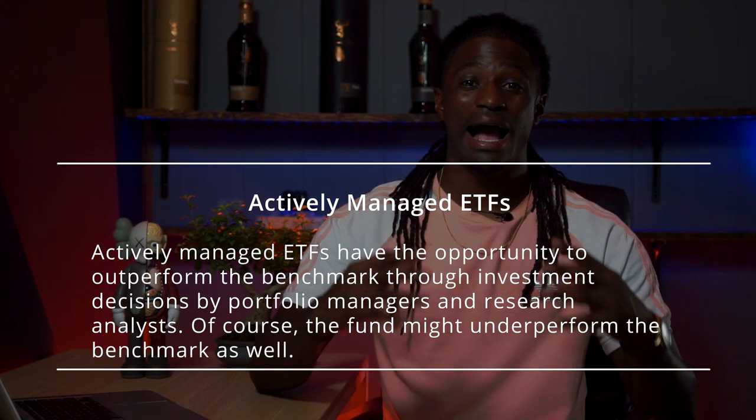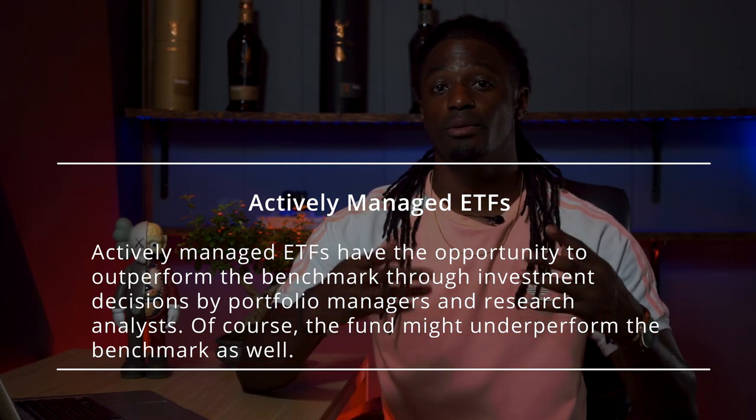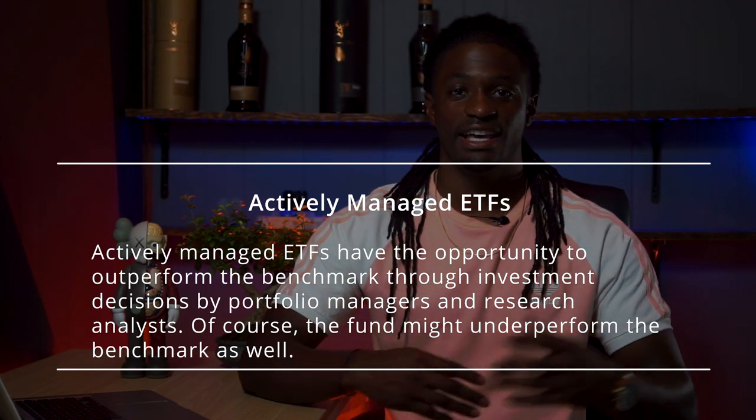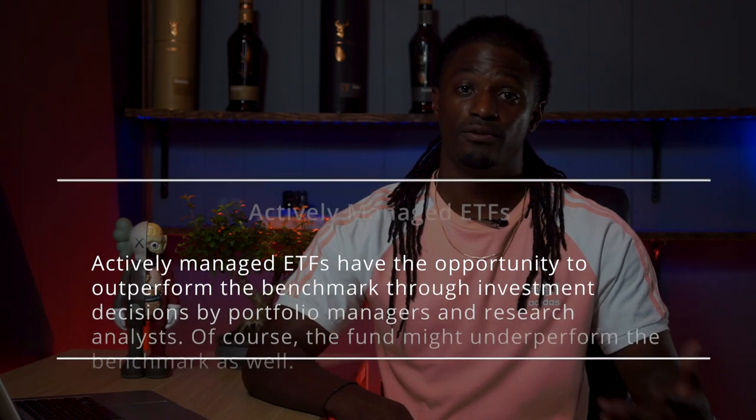Actively managed ETFs have the opportunity to outperform the benchmark through the decisions of their portfolio managers and research analysts. However, they also have the opportunity to underperform the benchmark, so there's always the risk that these actively traded ETFs might not outperform.